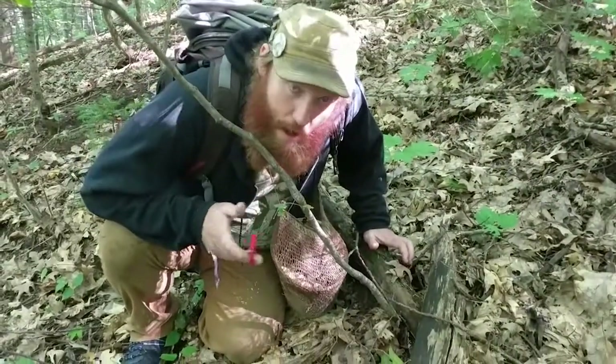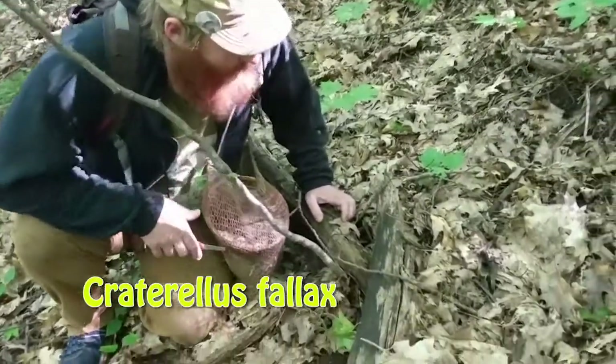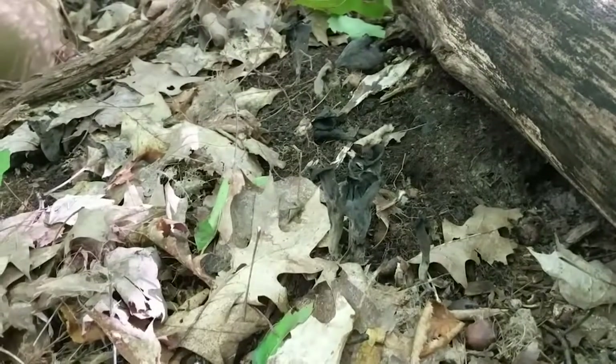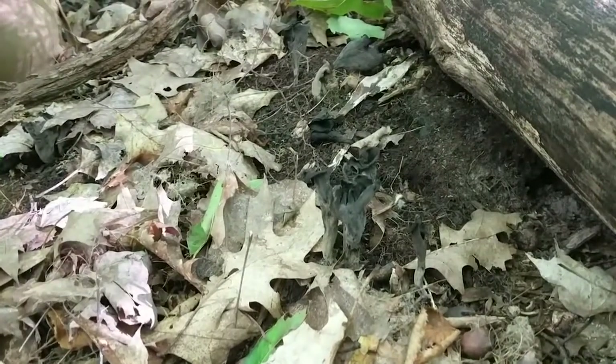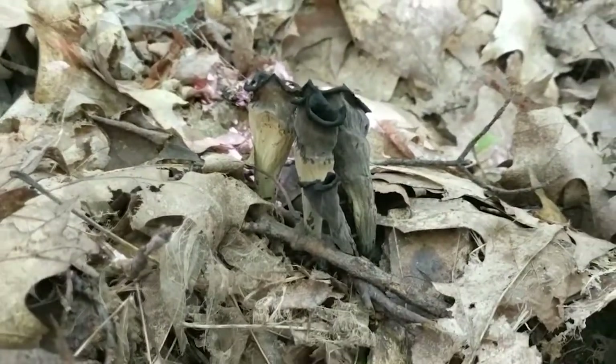This happens to be my all-time favorite mushroom. Craterallus fallax is what these are. They used to be called Craterallus cornucopioides — that's now the European species, and we got fallax all to ourselves here in North America.